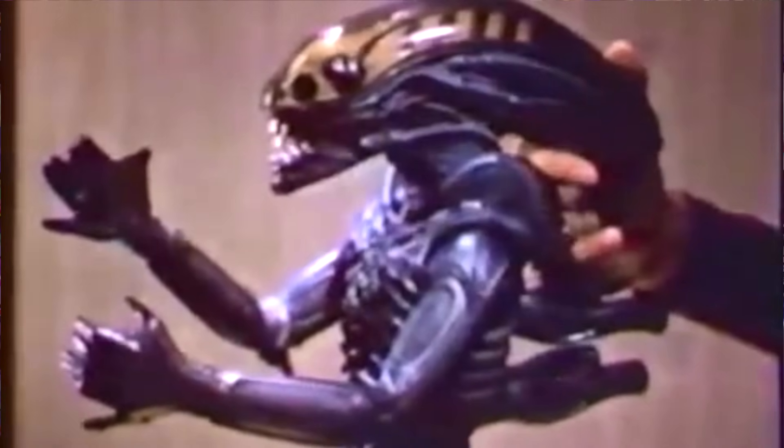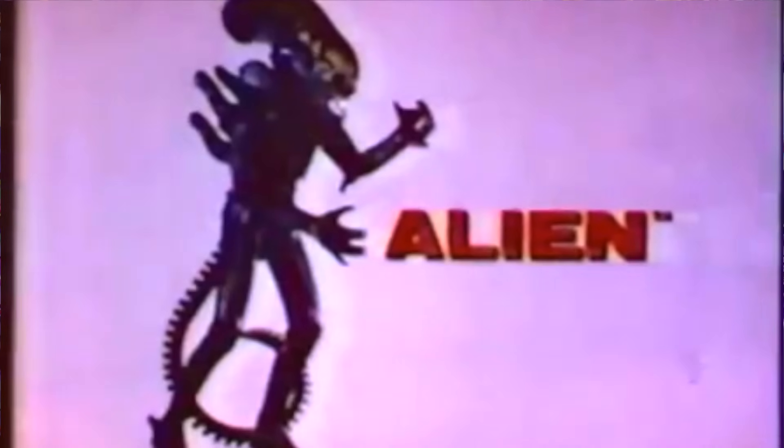Creeping up to us in the number 10 spot is the Kenner Alien from the first movie — somewhere around 1979 is when they put it out. This is one of the toys known to be banned, and somehow it ended up in loads of discount bins, so some got out to the public. At the time, you weren't supposed to really market toys to kids that came out of a PG-13 space horror flick. But that's what makes it cool.